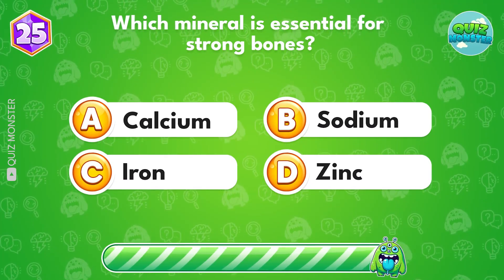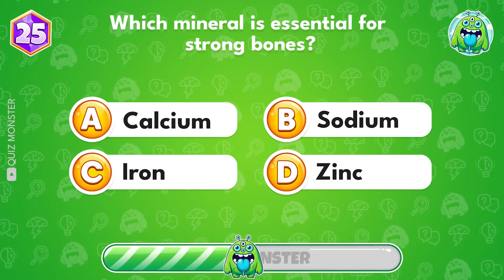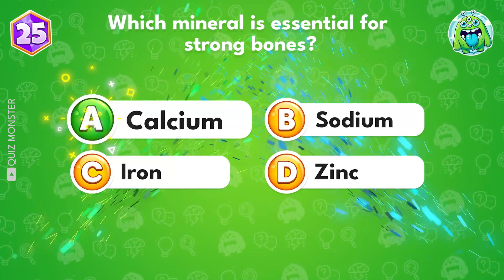Which mineral is essential for strong bones? Calcium.